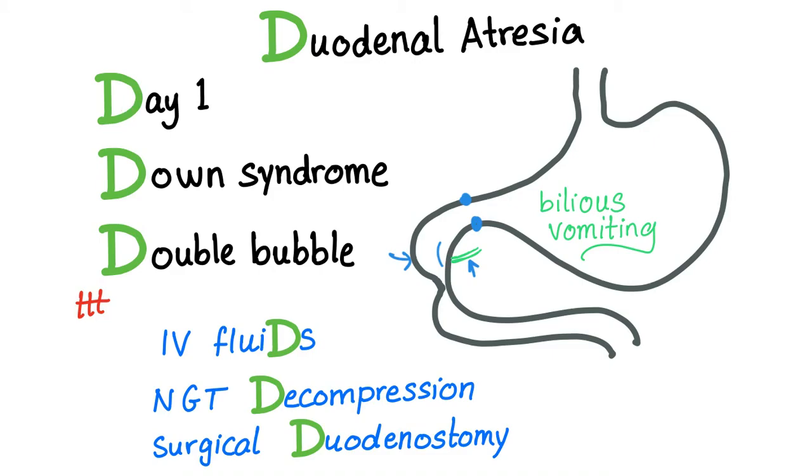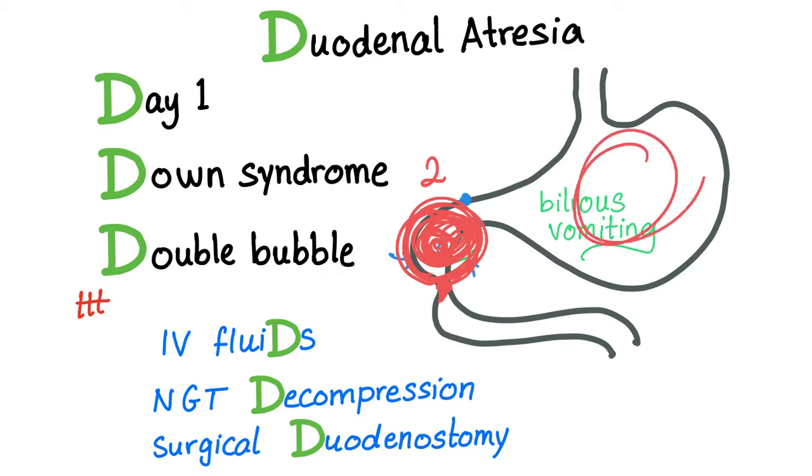Duodenal atresia mnemonic — D: Day one. D: associated with Down syndrome. On X-ray you will see a Double bubble. Why? Because there is a constriction — an atresia — so the part proximal to it will enlarge due to increasing pressure as food and bile accumulate there, forming a bubble. That is bubble number two. Bubble number one is your normal stomach. So bubble one and bubble two — double bubble — duodenal atresia.